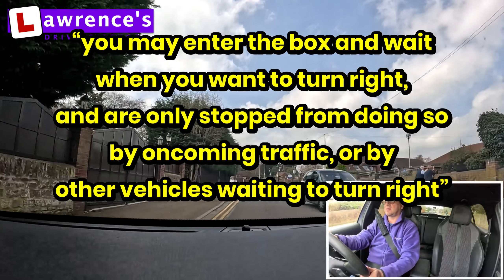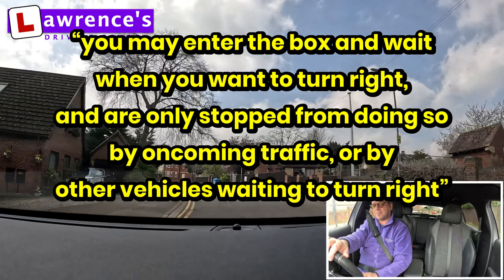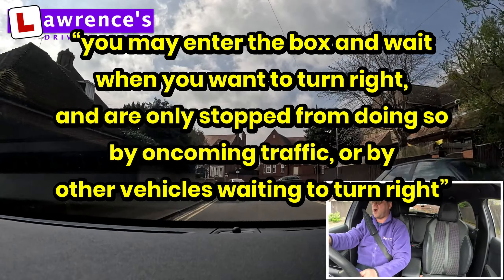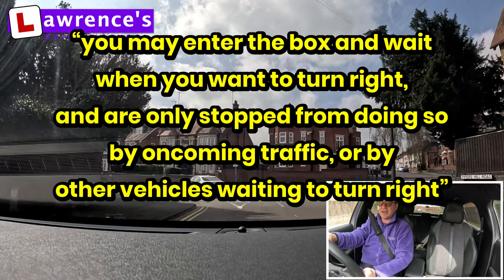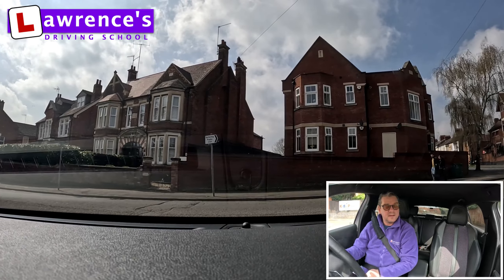If you're giving way to oncoming traffic, you can stop in a box junction — providing you can get out of it again, because your exit is clear.